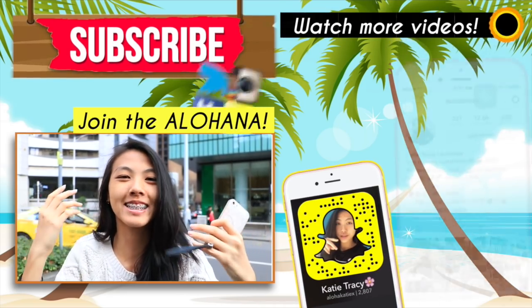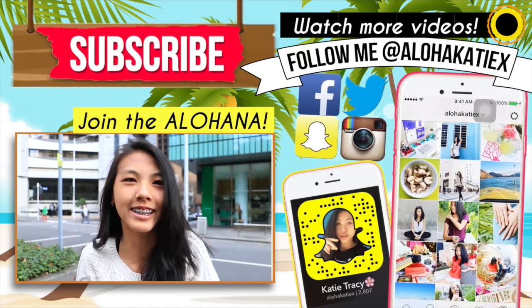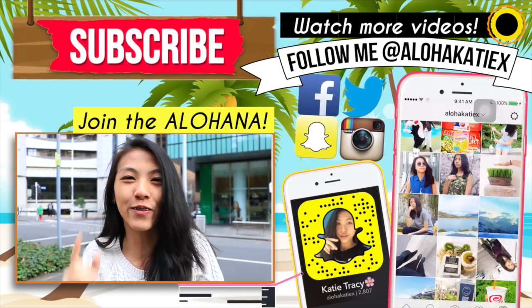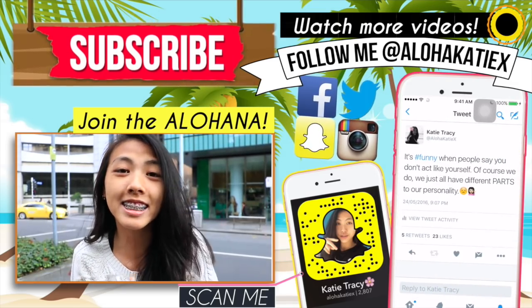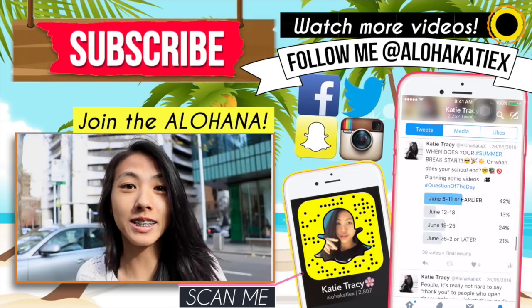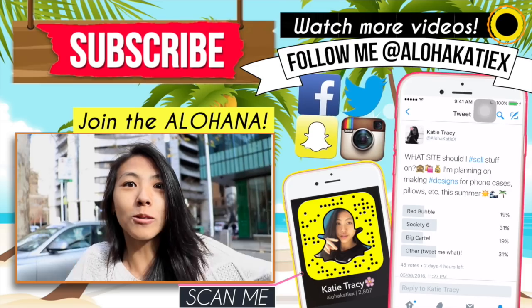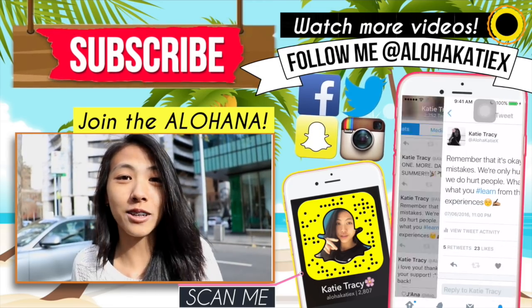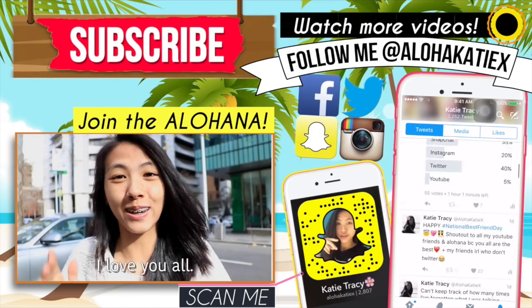Aloha, it's Katie, and as you can see I'm in the middle of the road because I am traveling. I hope you guys enjoyed that video. If you did, please give it a big thumbs up and let's see if we can get it to 650 likes. Subscribe down below to join the Alohana. We officially set a subscriber goal of 50,000 subscribers. Add me on Snapchat for live updates which disappear in 24 hours. Shout out to all my Filipino viewers — maraming salamat po, mahal ko kayo!